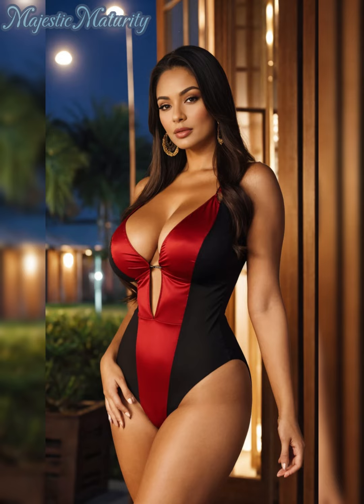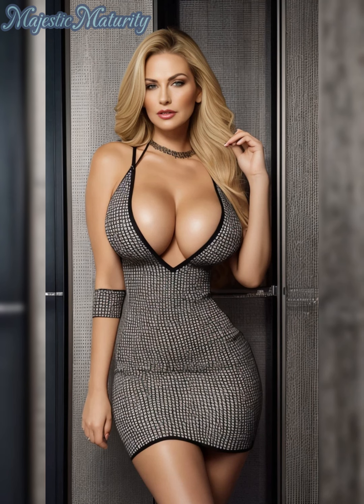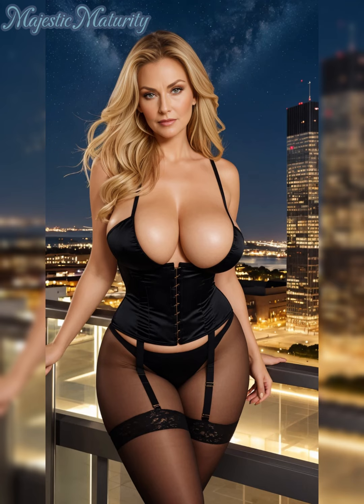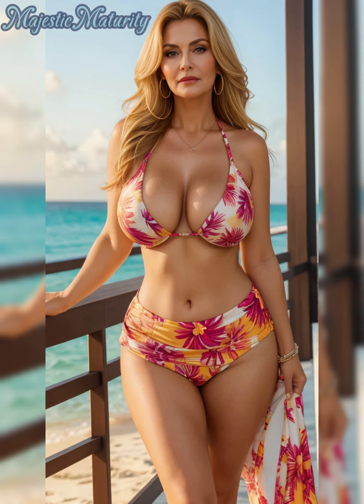If you're unsure about which colors suit you best, remember this tip: cool skin tones should lean towards blues and lavenders, while warmer tones will look great in reds and peaches. And don't shy away from color blocking — it's a stylish way to bring together complementary or analogous colors for a unified look.